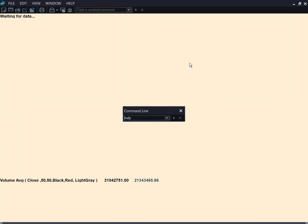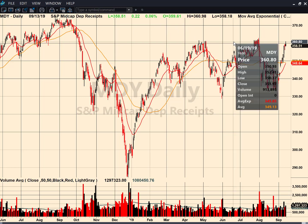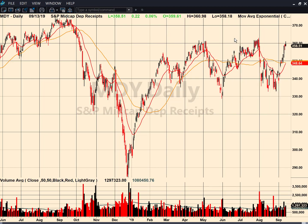If we move to MDY, zoom in — same thing. They're flirting with those previous highs. If I zoom out, you can see the all-time highs are back in September. Same story for MDY — the breakout is going to be ballpark, rounding off to something like 363. That would be considered a breakout.